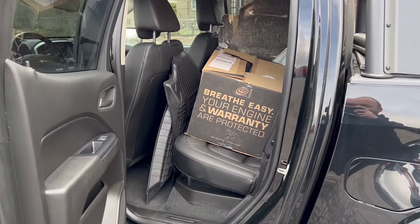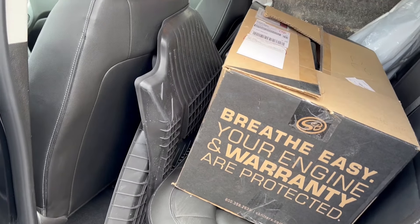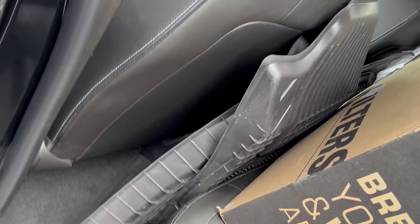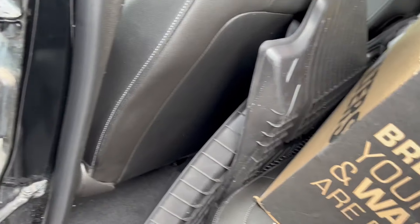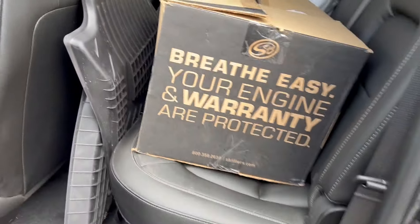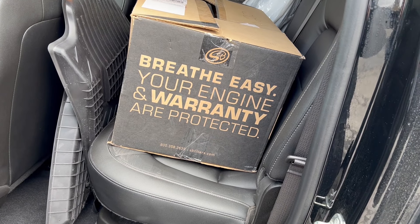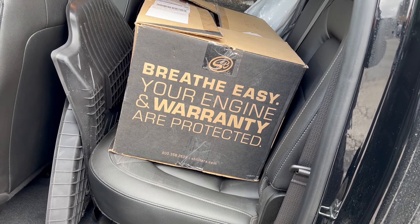Coming in the back, we have a bunch of floor mats here, which is definitely a bonus. We also have the original air intake stored back here, if you wanted to return it from the aftermarket SNB unit back to the standard setup.